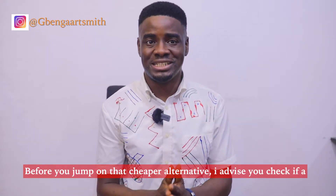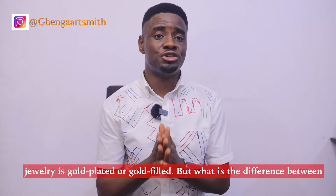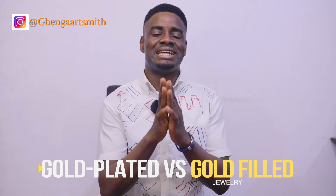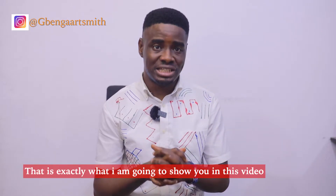Before you jump on that cheaper alternative, I advise you to check if the jewellery is gold-plated or gold-filled. But what is the difference between gold-plated and gold-filled jewellery? That is exactly what I'm going to show you in this video.